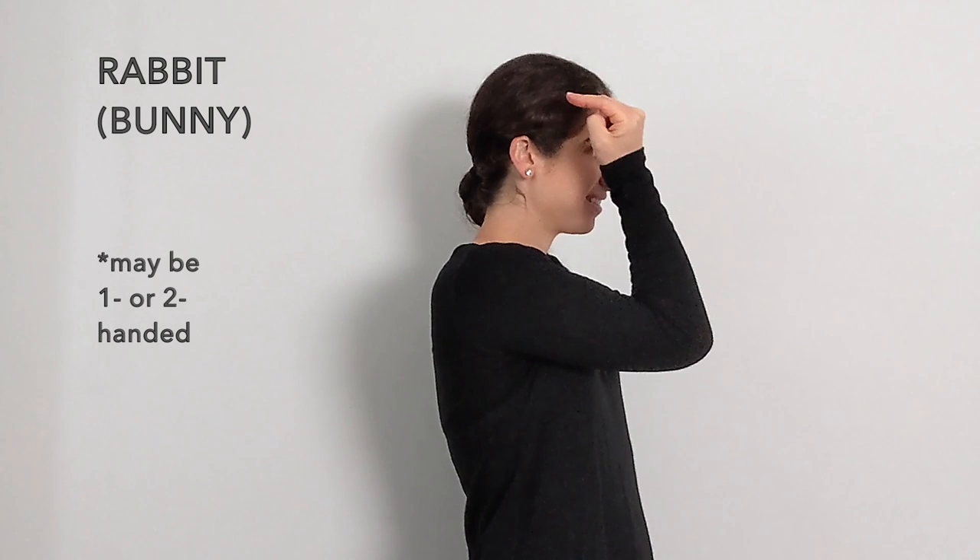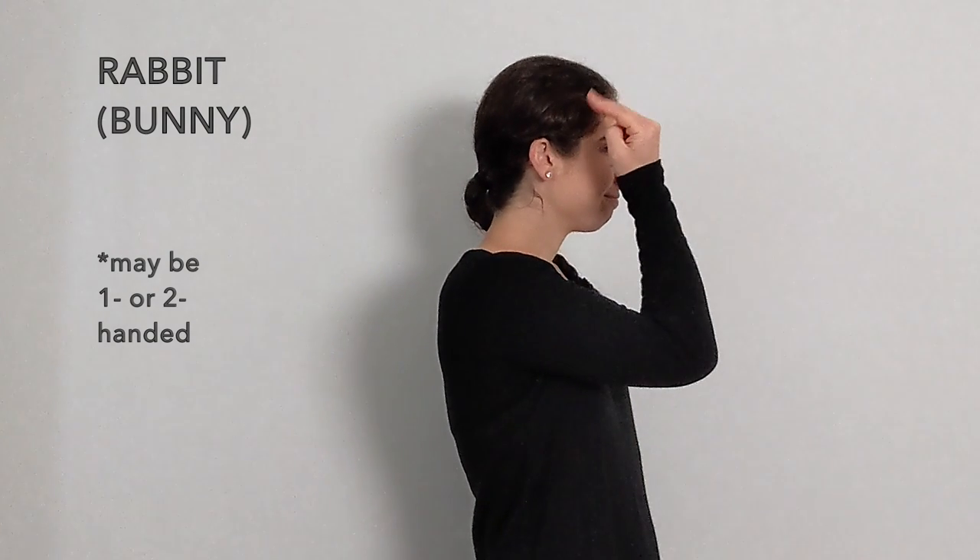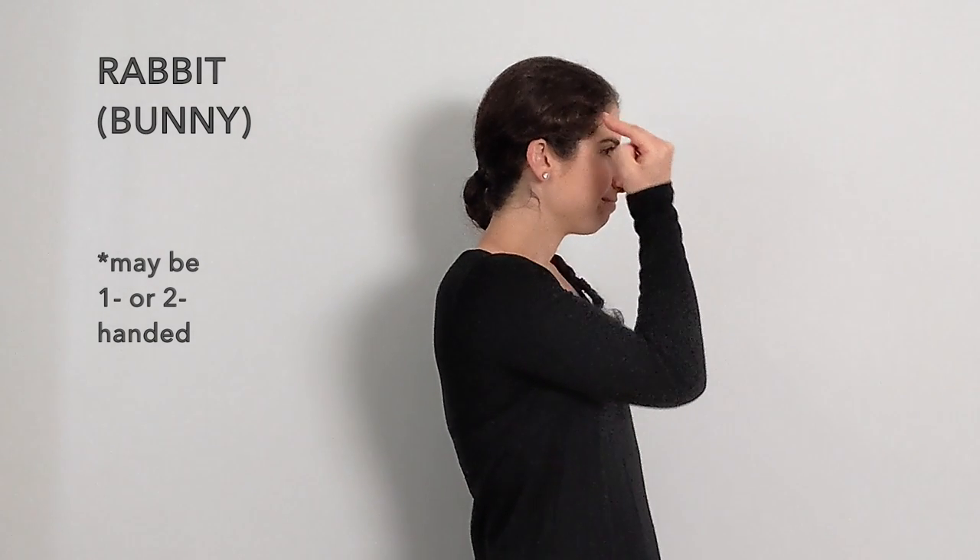Rabbit, or bunny, or rabbit. Now the thumb is in and the palm faces backward. Rabbit. A second way is like this — rabbit. Bunny rabbit.